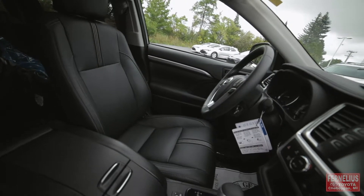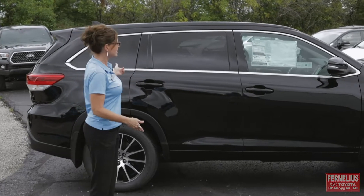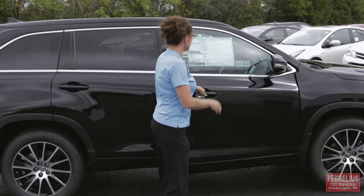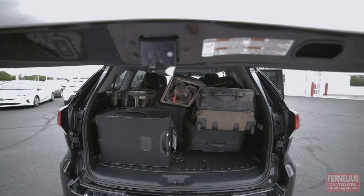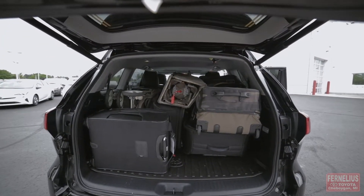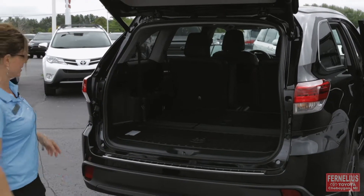This is an SE that I'm showing you right now which will feature 19-inch wheels. As you will see here we've got full four doors and a back hatch. You're gonna have your power hatch here that's gonna open up and give you plenty of space. You've got third row in your Highlander.